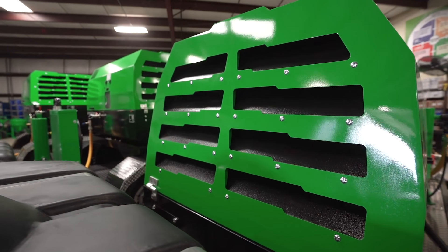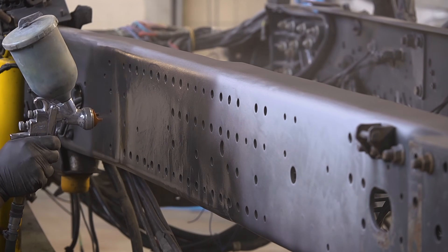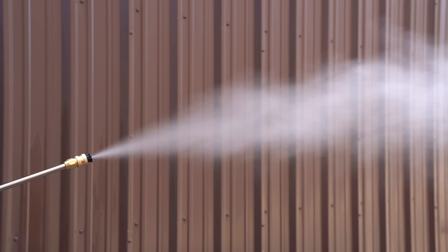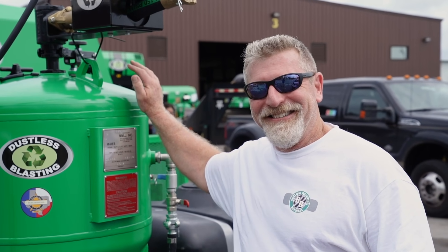Take advantage of the high-quality air compressor to handle jobs like adding primer, paint, or sealer. Use the vapor adapter attachment to provide disinfecting services in your community. Refuse to compromise.